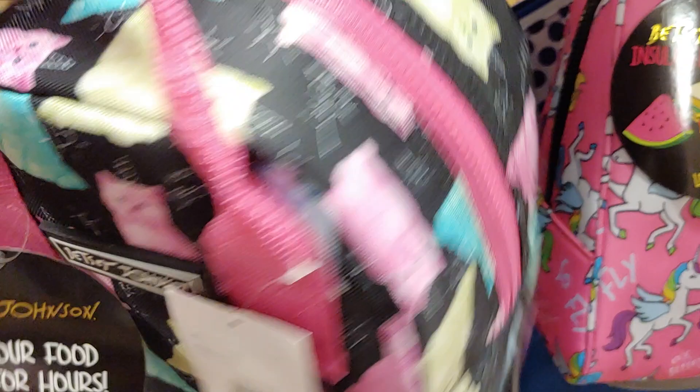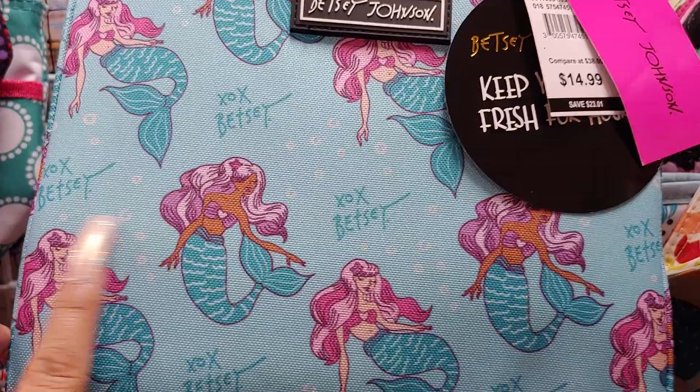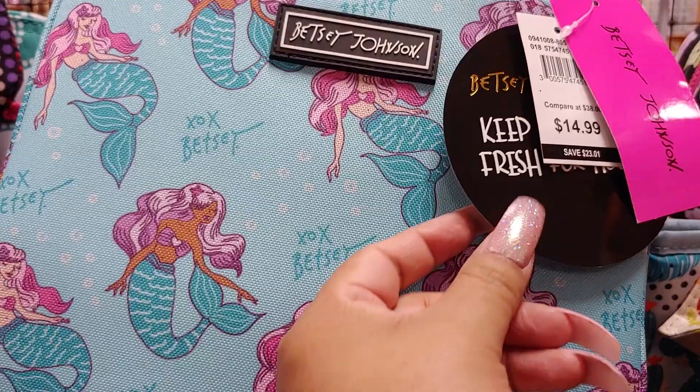And then they have this beautiful mermaid one. So glamorous and beautiful. I really like these mermaids. They have the lilac lavender hair in pink. This one has a pink, two-tone pink hair. I like that one. And it's $14.99, also a lunch tote. Betsy Johnson with a black strap.